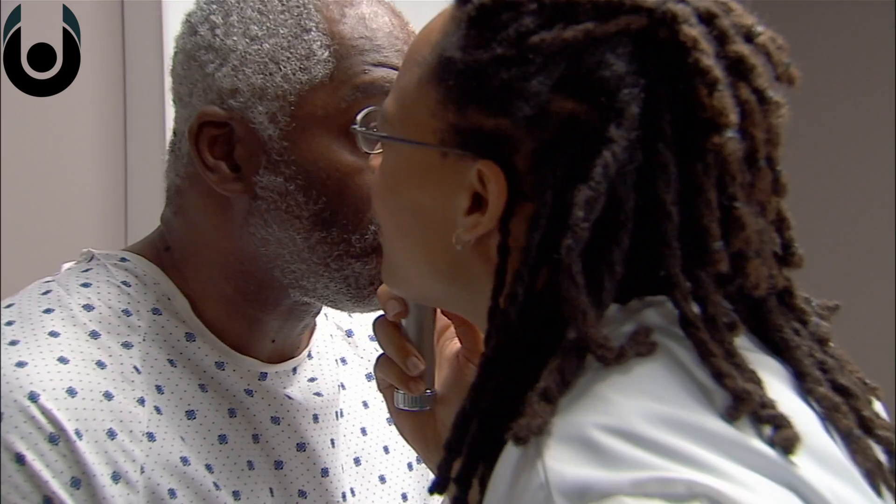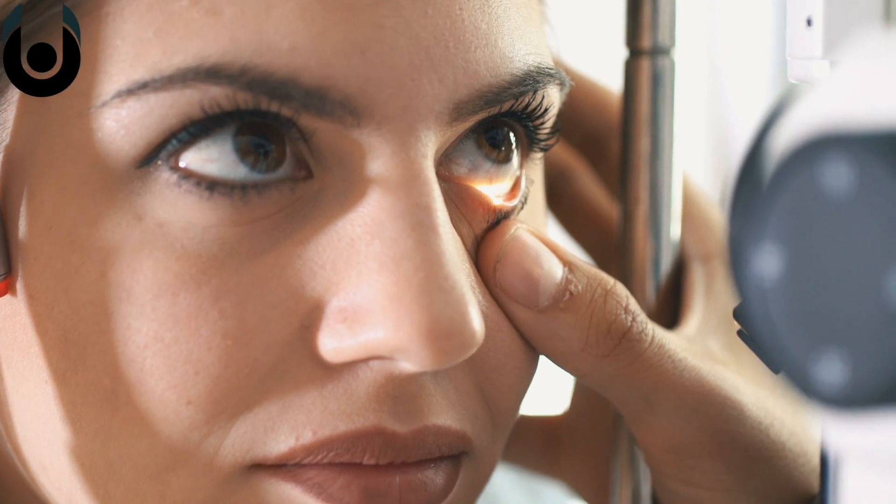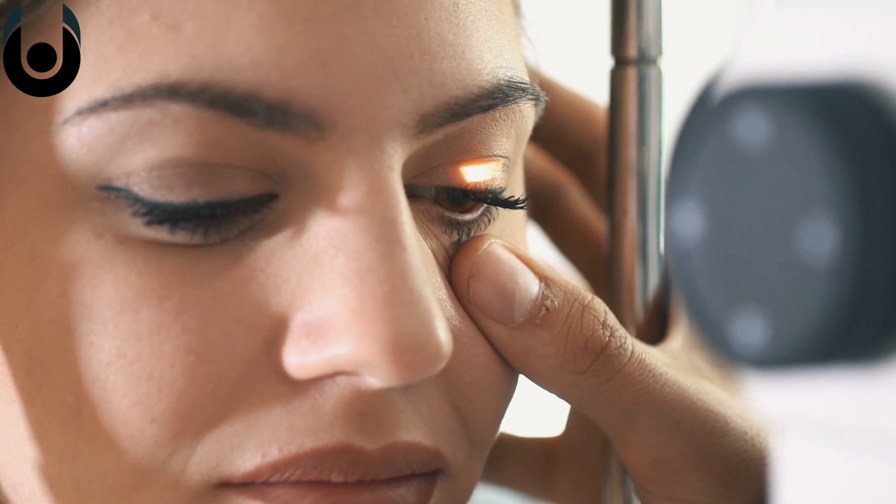How widespread is colorblindness? Estimates suggest that the condition affects around 8% of men and less than 1% of women. This means 1 in every 12 men should be colorblind, while the ratio shoots up to about 1 in 200 for women.